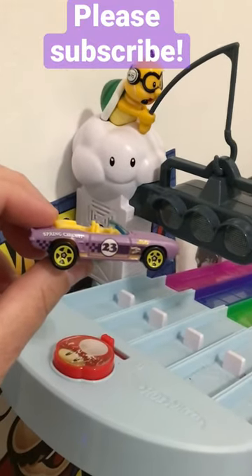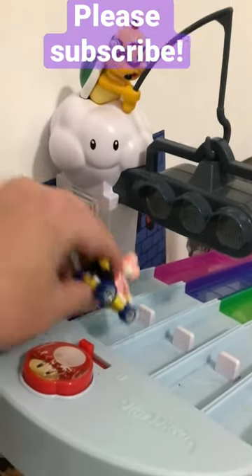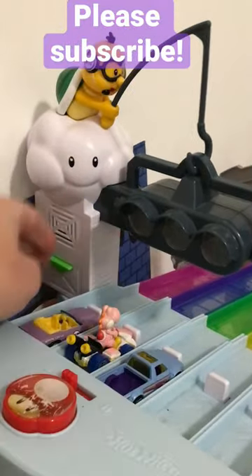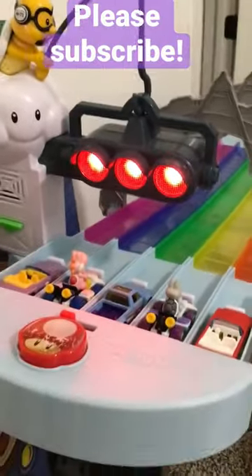All right, I have an Easter race for you here. In lane one, the 2023 Hot Wheels Easter Muscle Car. In lane two, Light Pink Yoshi. In lane three, 2023 Hot Wheels Easter Datsun Truck. In lane four, Dry Bones. And in lane five, the 2023 Hot Wheels Easter Red Convertible.